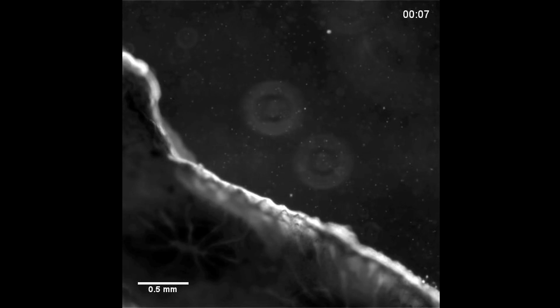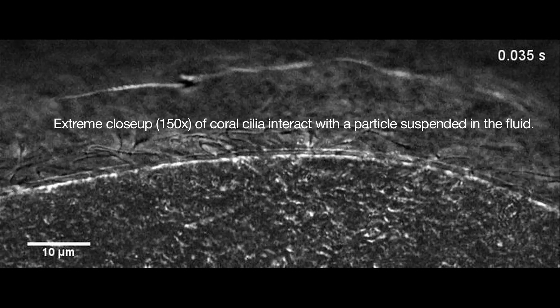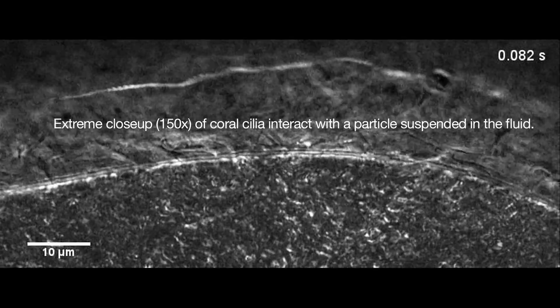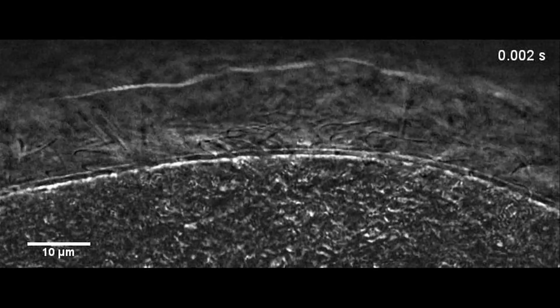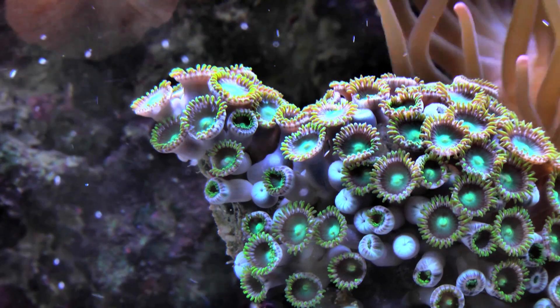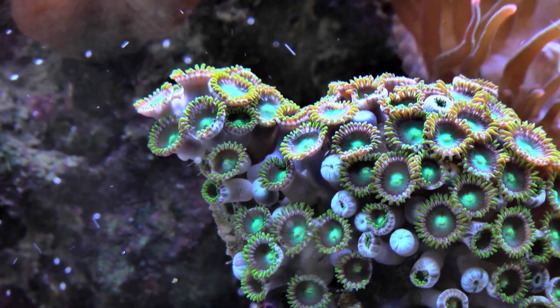Besides illuminating how coral reefs function, which could help in finding ways to slow their decline in the face of climate change, this research could have implications in other fields. Cilia are ubiquitous in living organisms, such as inside airways, where they sweep away contaminants. However, such internal processes are difficult to study in the laboratory since their movements are hidden from view. Therefore, studying corals with their external cilia could provide a useful model for understanding these other processes.